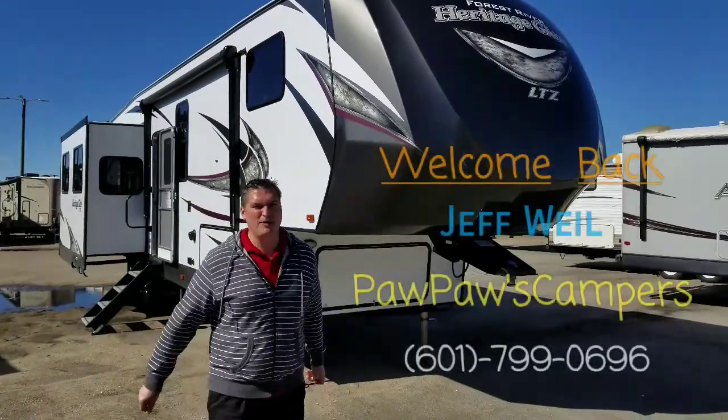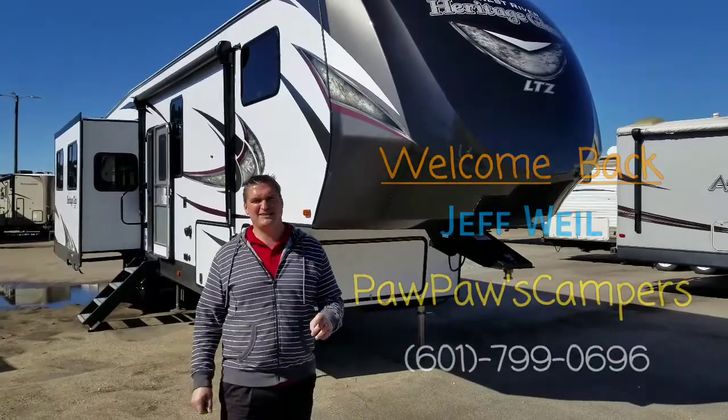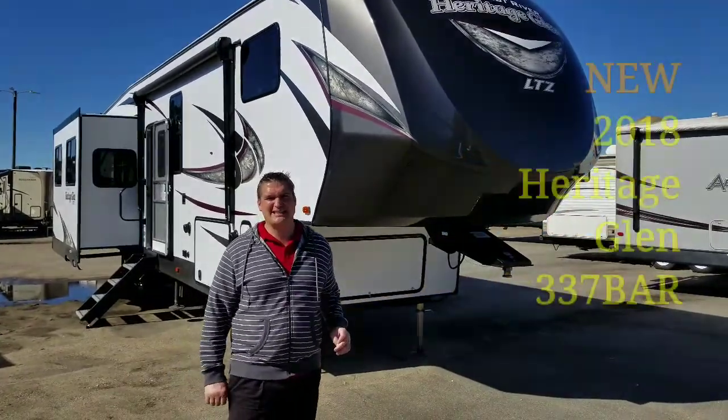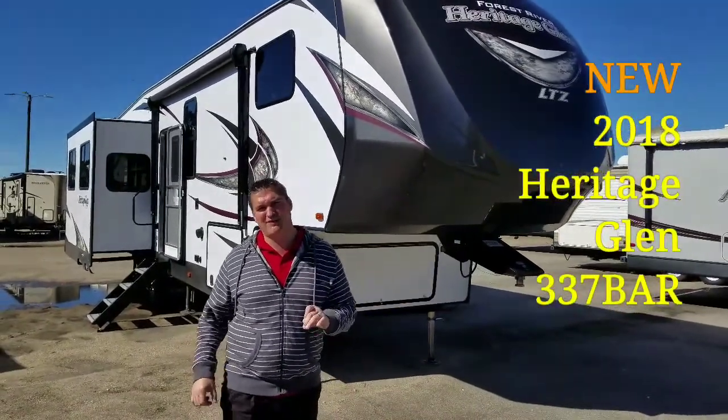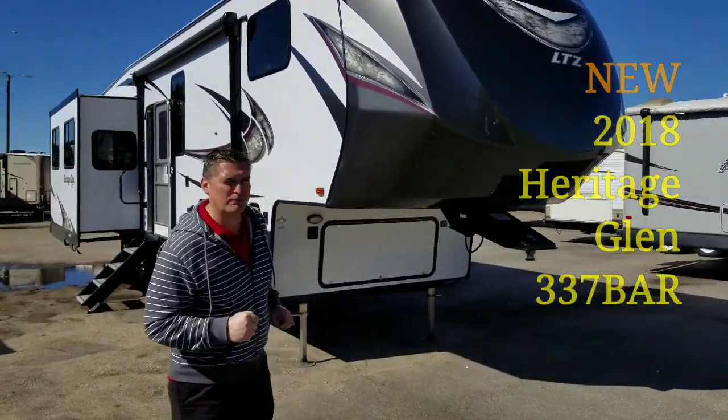Hey guys, welcome back to Pawpaws Campers and Cars here in Picayune, Mississippi. My name is Jeff and today we have a 2018 337 Barr Heritage Glen 5th wheel. This is one of my favorite floor plans.